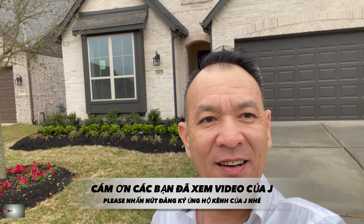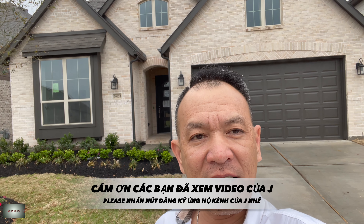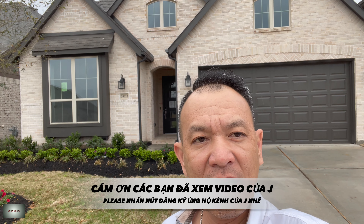Xin chào các bạn. Chào mừng các bạn quay trở lại với kênh của Chase. Hôm nay Chase lại giới thiệu tới các bạn một căn nhà mới ở thành phố Fuxer. Nhưng mà nhà này là nhà inventory, nằm ngay sau lưng của Chase, do hãng Highland xây. Nhà một lầu, bốn phòng ngủ, ba phòng tắm. Mời các bạn cùng Chase đi vô trong xem thử căn nhà inventory của Highland xây đẹp cỡ nào và có giá như thế nào.